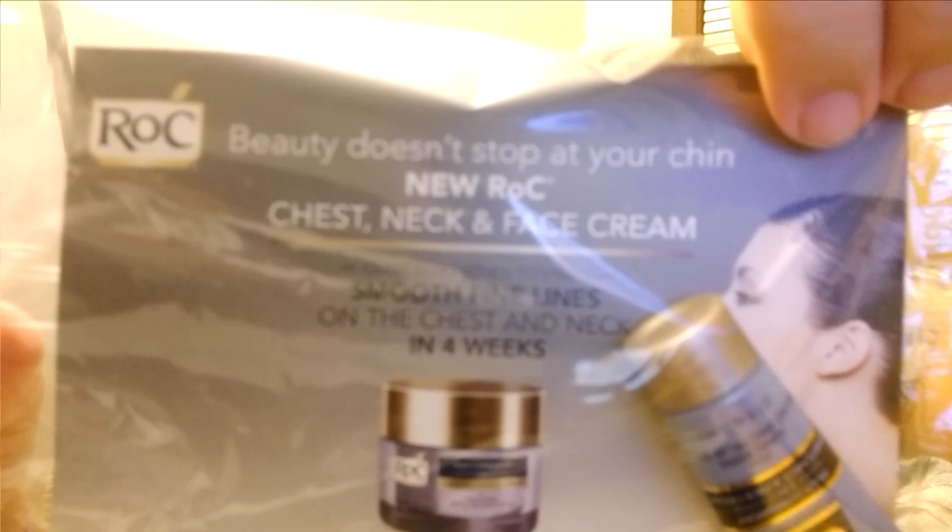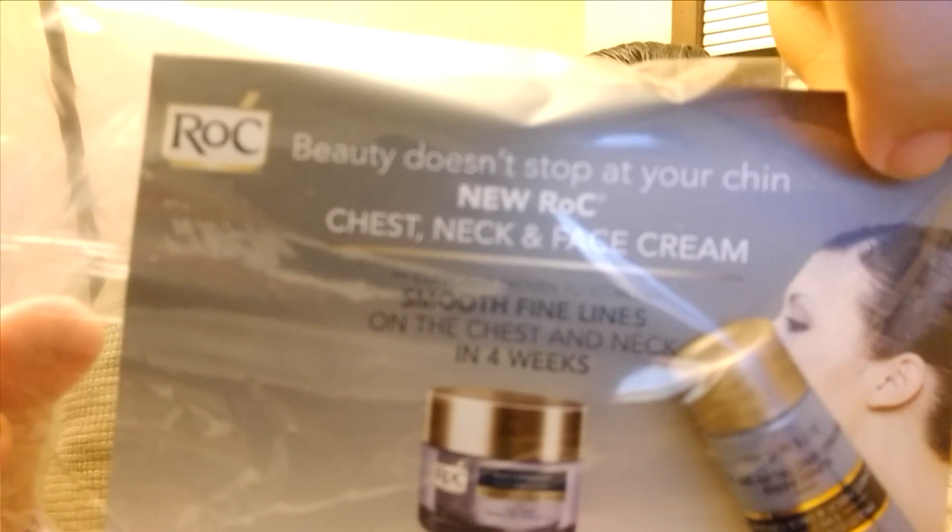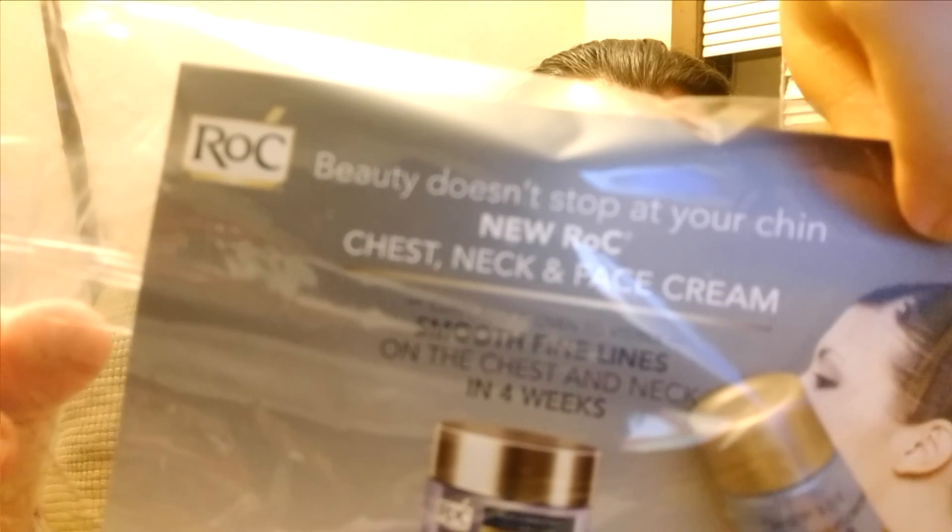And we have Rock Beauty Multi Correction 5-in-1 Chest, Neck, and Face Cream. It says it hydrates thirsty dry skin while helping to restore elasticity and firmness, and has an SPF 30 in it. That's good — sometimes we forget to put on sunscreen in the winter because we don't think we need it, but the sun is still just as strong; it just doesn't feel as warm.